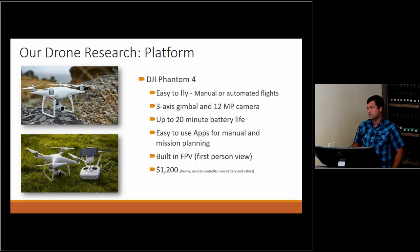The drone we're using is the DJI Phantom 4. DJI is a very common company for drone research. The Phantom 4 might be two or three times the size of a Mavic. It's very easy to fly — I can put it in manual mode or set it on its own path. It has about 20 minutes of battery life, and the apps we use are very user-friendly. It's got a built-in first-person view so I can see exactly what the drone is seeing. To get started with a setup like this, it's around $1,200.